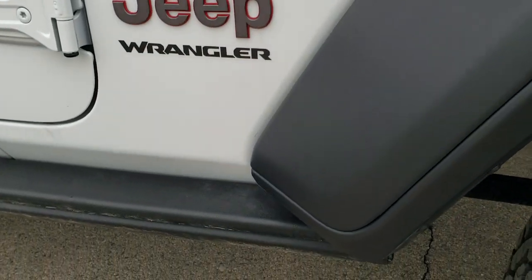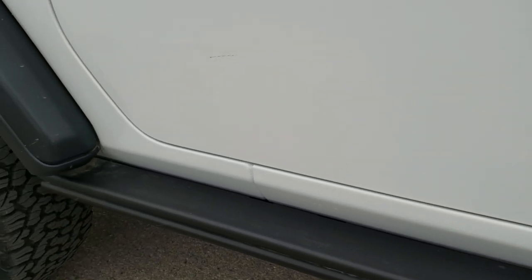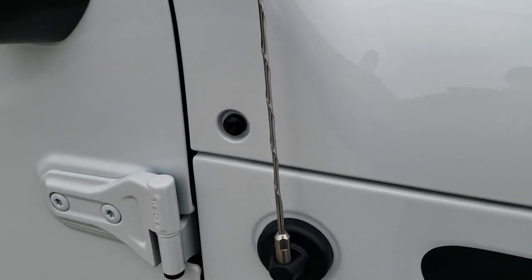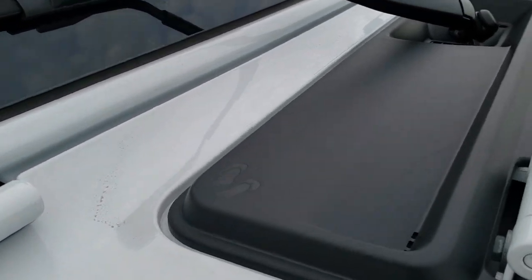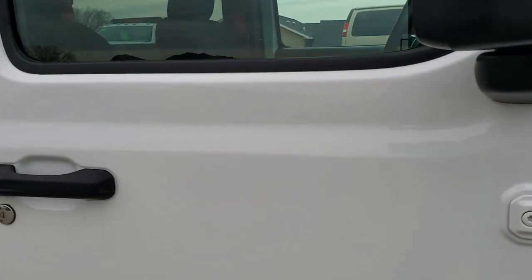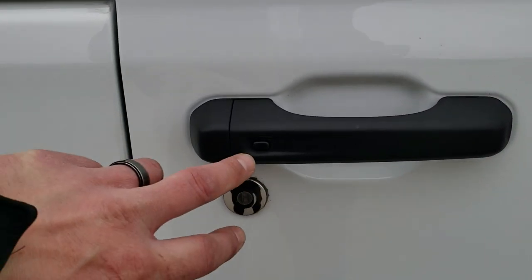Really a good-looking Jeep. You get the heavy-duty rock rails with the step pads on the top, the Torx 50 on the hinges there, the little sandals on that plastic piece. You still get the Jeep climbing up your windshield and the enter-and-go system.